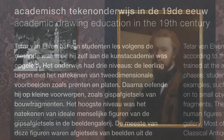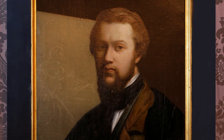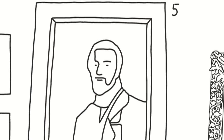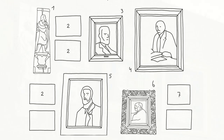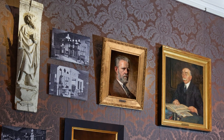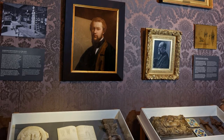Ter van Elven taught according to the method he knew from the Art Academy. The students started by copying prints and plates, then small objects, and the highest level involved drawing human figures from plaster casts. This method in fact trained students to be visual artists rather than builders or engineers.